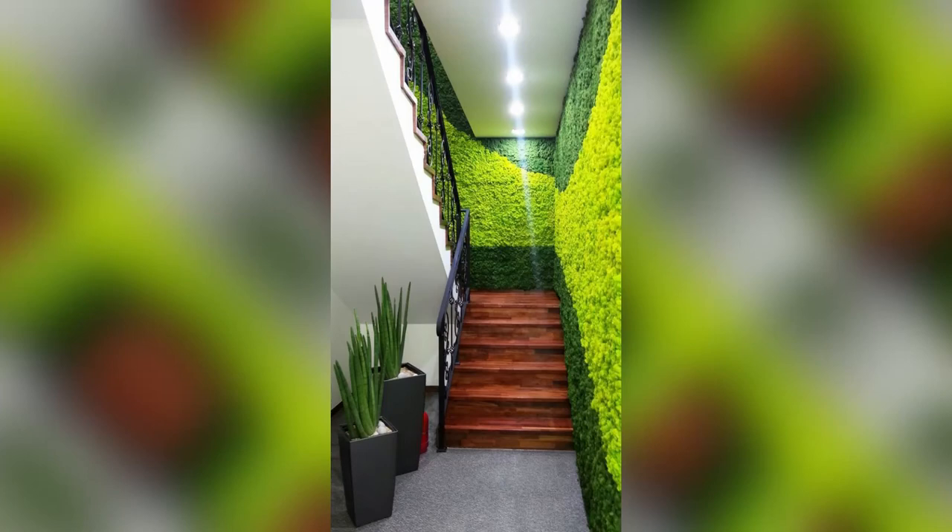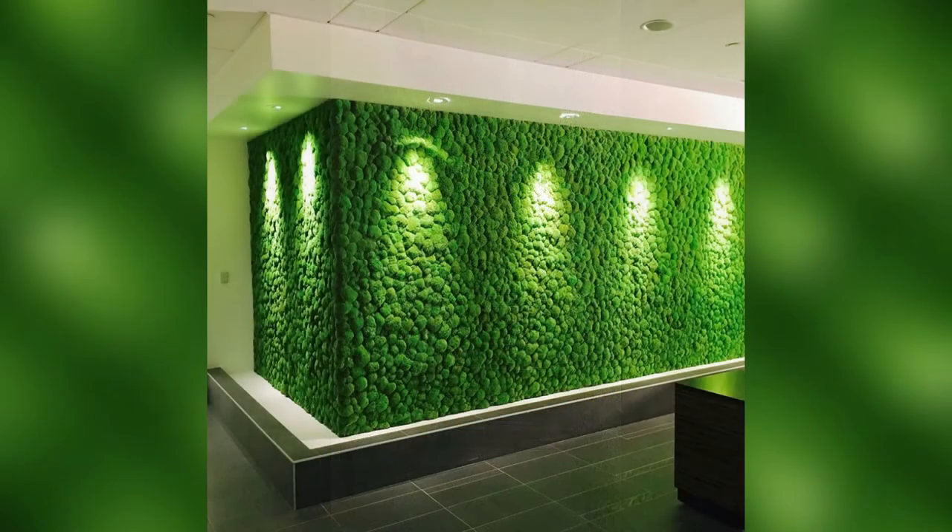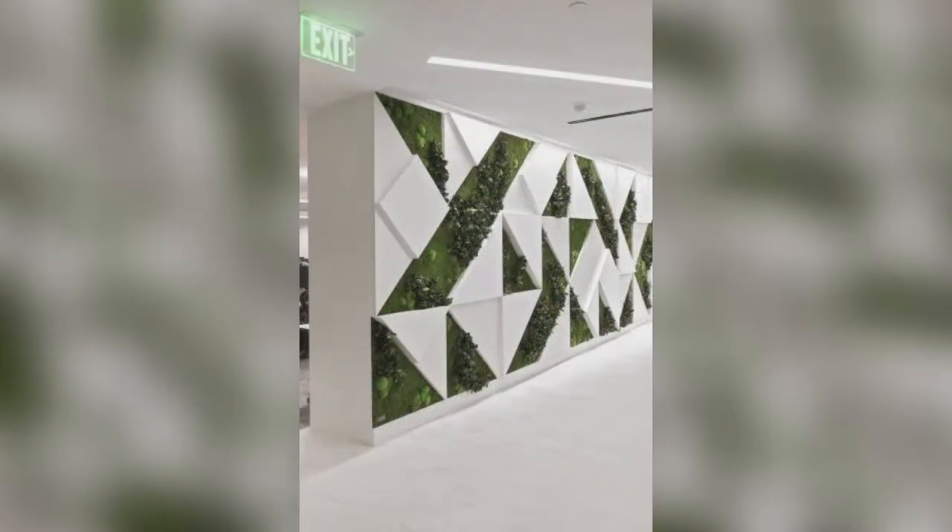Number two: in the long run, artificial grass is more cost effective than investing in and maintaining real grass. So if you are looking for home decor within a budget, you can consider many innovative artificial grass wall designs.